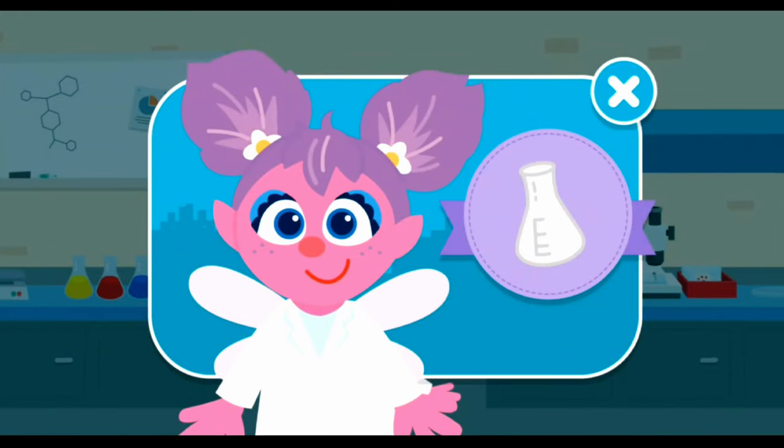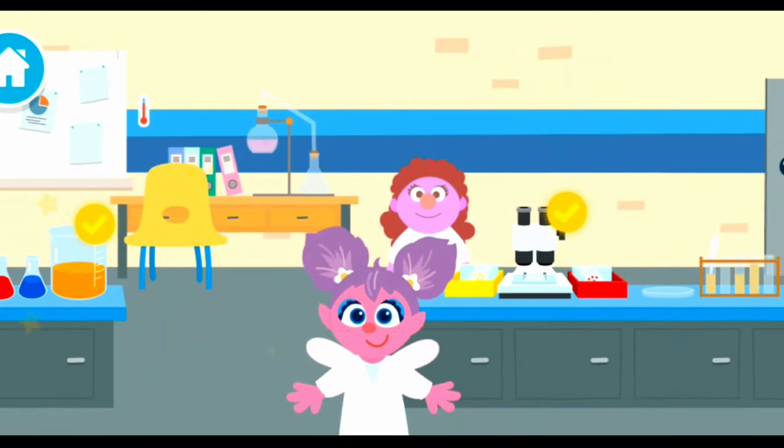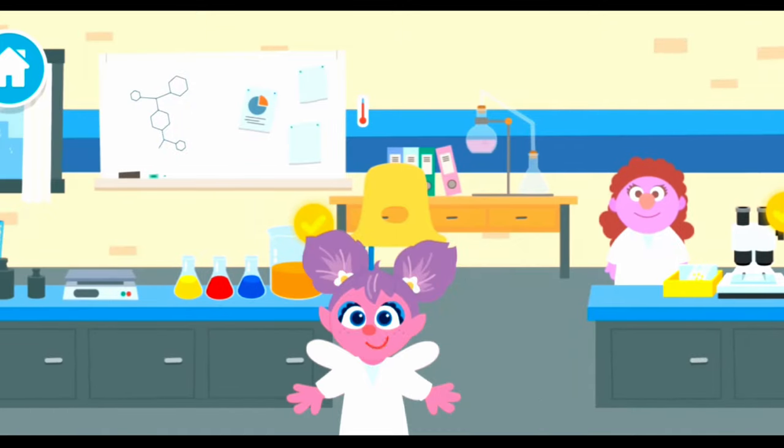Hi there, Scientist Sam! A pipette helps move and measure liquids very carefully!